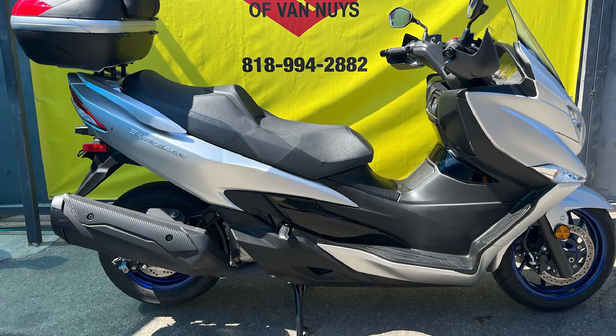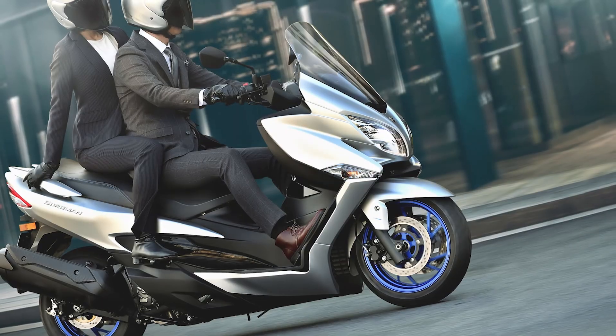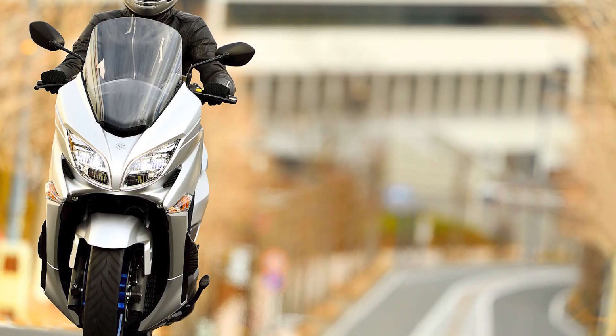Handling: the Bergman 400 is a large and heavy scooter, but it handles surprisingly well. The suspension is well-tuned, and the scooter feels stable and predictable in corners. The Bergman 400 also has a low center of gravity, which makes it easy to maneuver at low speeds.